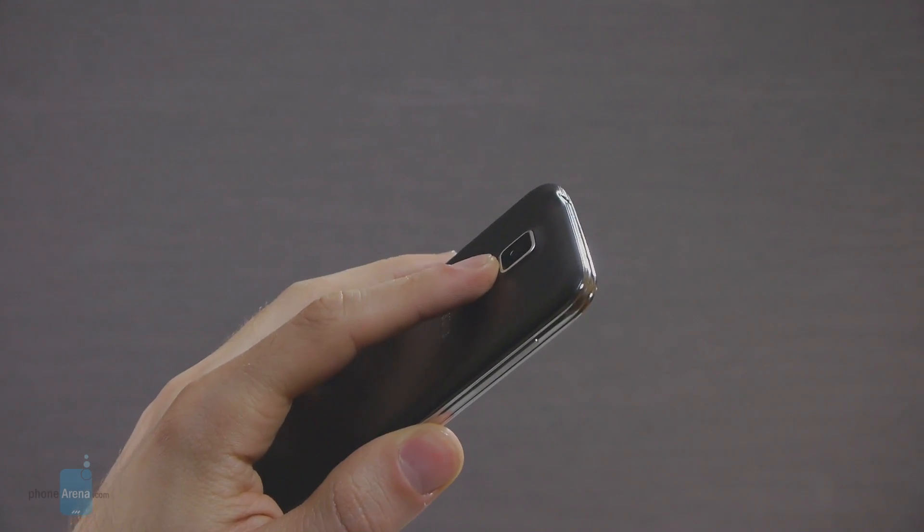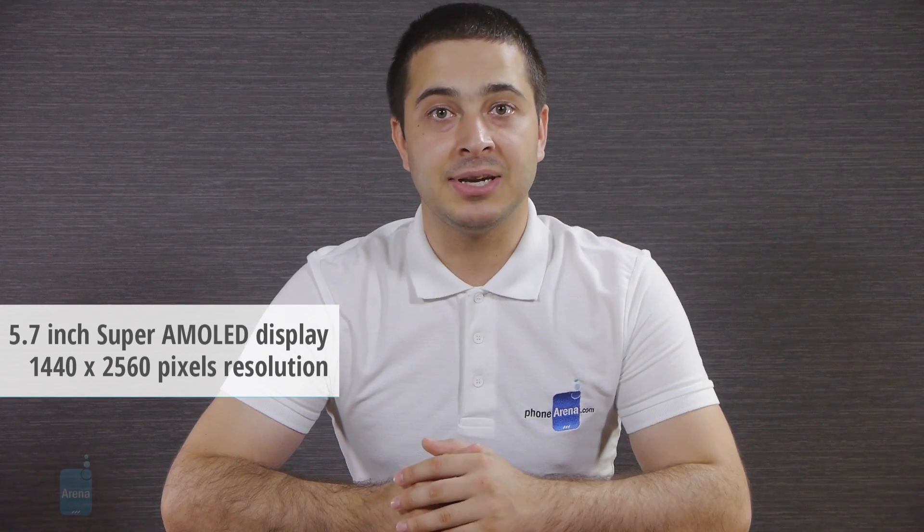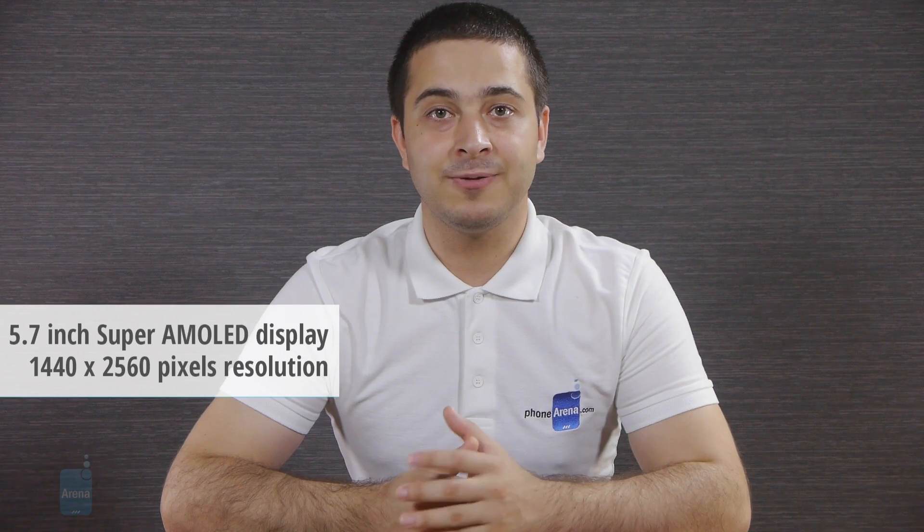A sensor for ultraviolet radiation may be present as well, and if that's really the case, it could be used to measure whether the sun's radiation is within safe limits. About that 5.7-inch display, rumor has it that Samsung will put a Super AMOLED panel on the Galaxy Note 4 with a resolution of 1440x2560 pixels, otherwise known as QHD. If this rumor turns out to be accurate, then the Note 4 will have one of the most pixel-dense displays among smartphones, with a PPI figure of about 513 pixels per inch.